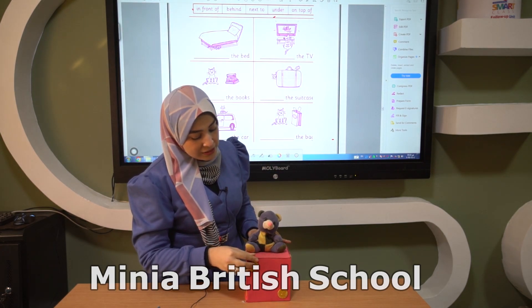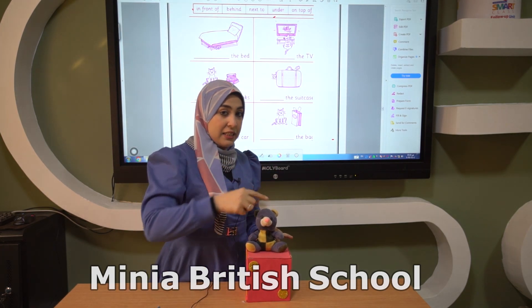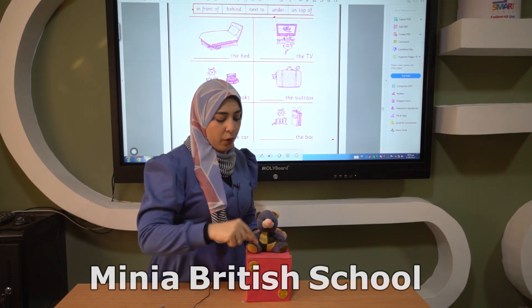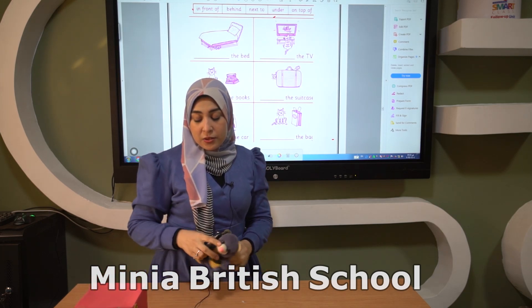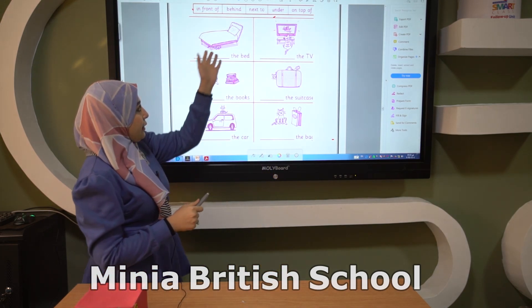Now where is Mr. Teddy? Yes, he is on top of the box. On top of the box. Okay, let's test yourself.